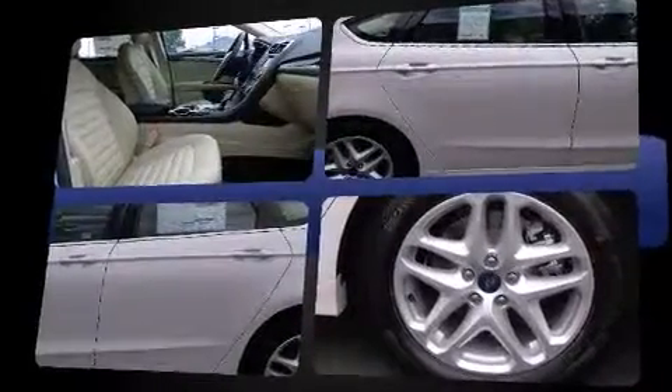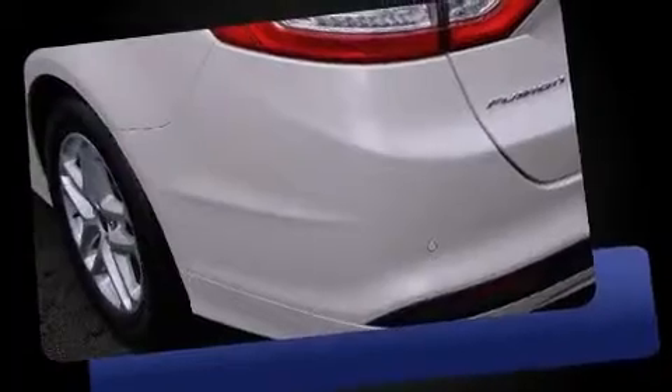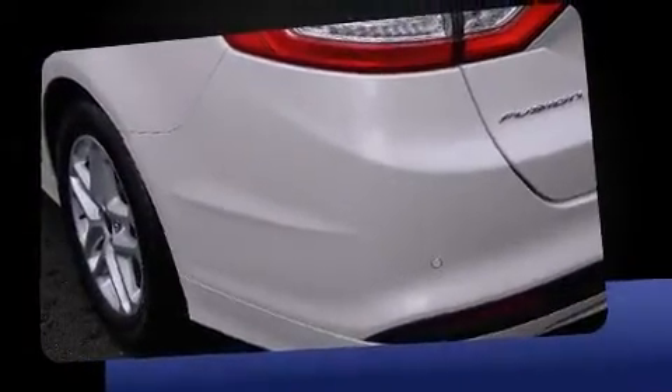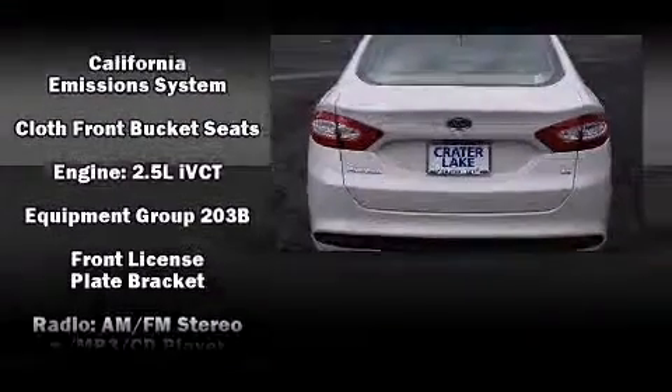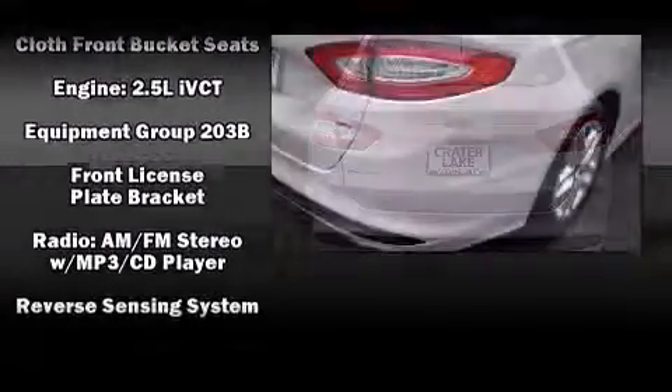You and your passengers will enjoy the stereo system, which includes a CD player with MP3 capability, steering wheel-mounted audio controls, and six speakers enhancing the audio experience throughout the interior. Curtain airbags combined with standard stability control create a comprehensive safety network.